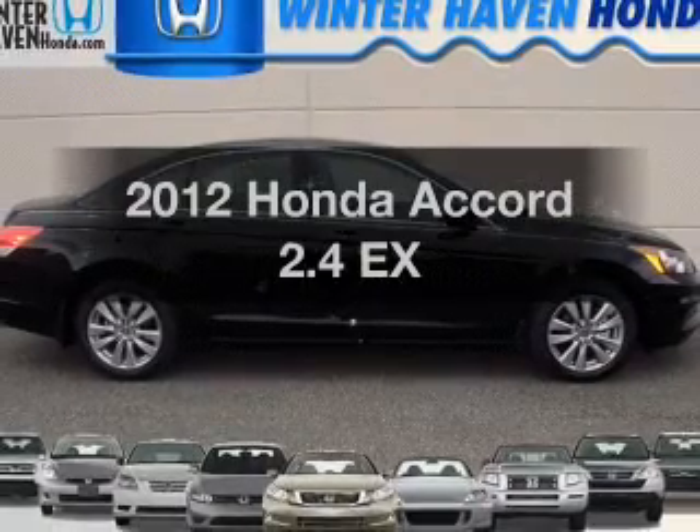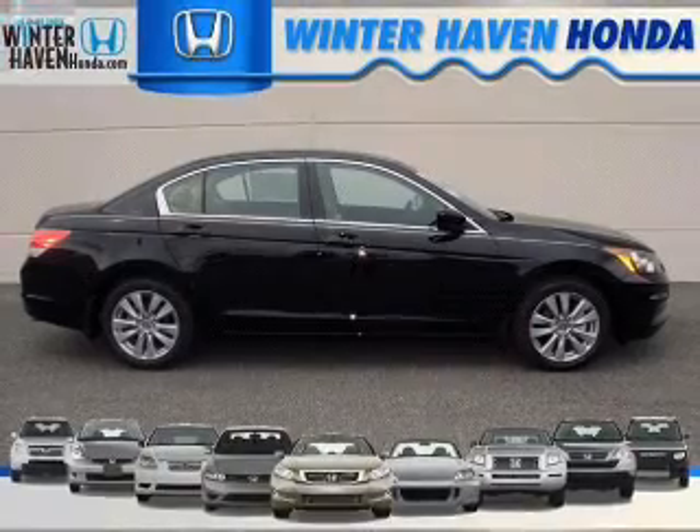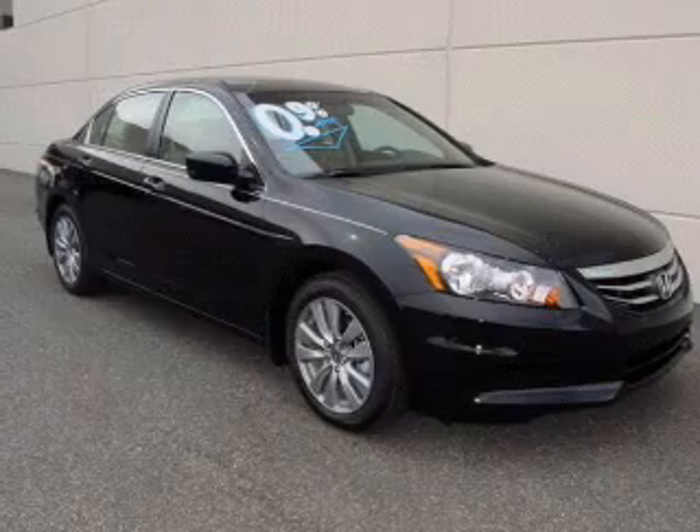Check out this 2012 Honda Accord. Travel the roads in style and comfort in this great vehicle, with an efficient four-cylinder engine that responds smoothly to its five-speed automatic transmission.